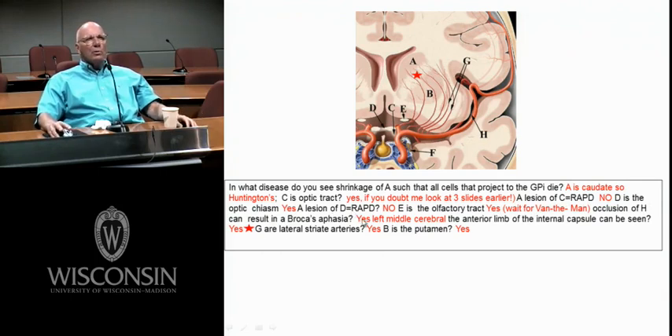Occlusion of H — the middle cerebral — can result in a Broca's aphasia, if it's on the left side. Can the anterior limb of the internal capsule be identified? Yes, because you don't have any thalamus here — this is all striatum, caudate and putamen. These G fibers are the lateral striate arteries, which supply parts of the internal capsule. Some lateral striates supply the posterior limb, but the posterior limb is also supplied by the anterior choroidal artery.